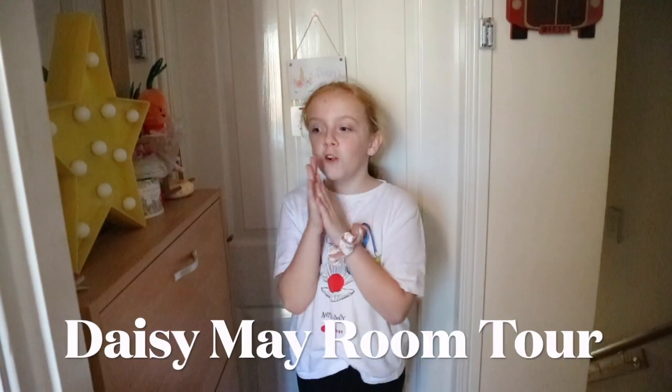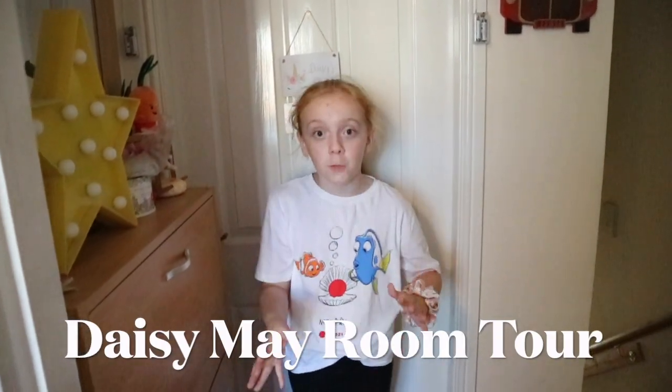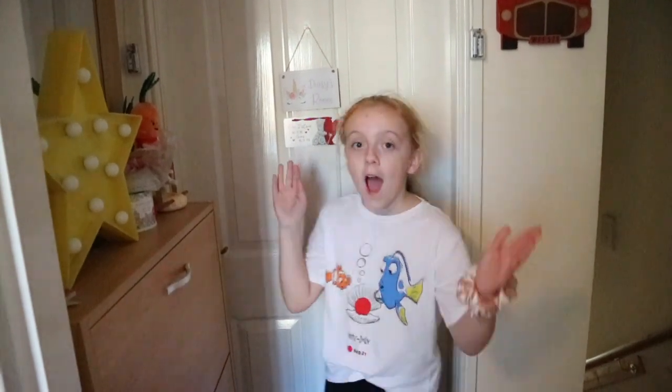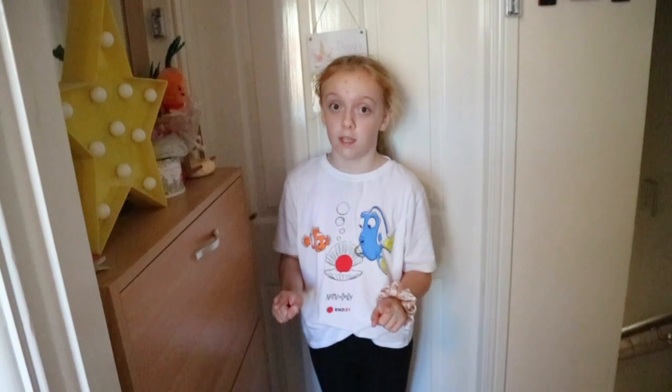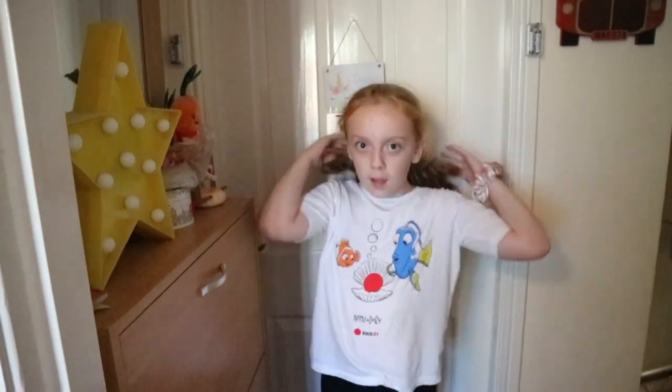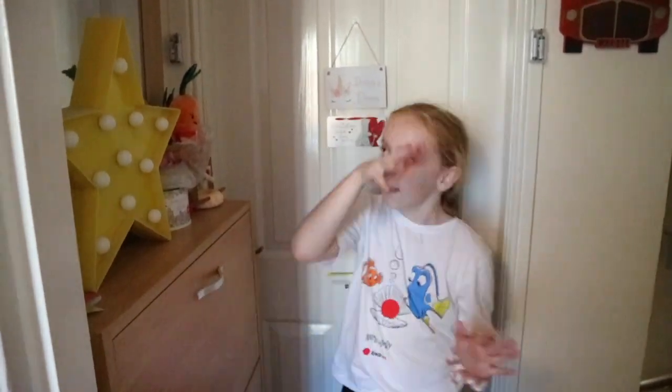Welcome back to my YouTube channel. You're wondering why I'm outside my bedroom — well, this is my bedroom now, and since 2019 we have majorly changed it around. Let's just get started in the video.